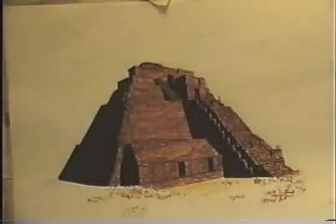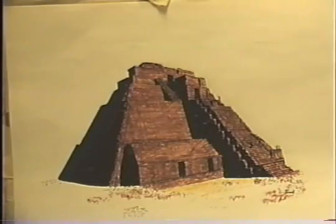Then we have this one, the so-called Pyramid of the Magicians at Uxmal in Mexico. The only round-cornered pyramid the Maya ever built — at least, it's the only one we've found to date. Can we figure out why? Yes, but not from this angle. It has to be done from above, looking down, in order that we may appreciate its base plan: a square with rounded corners.